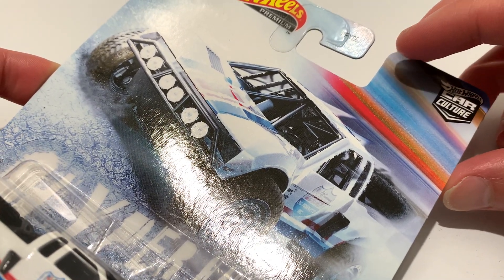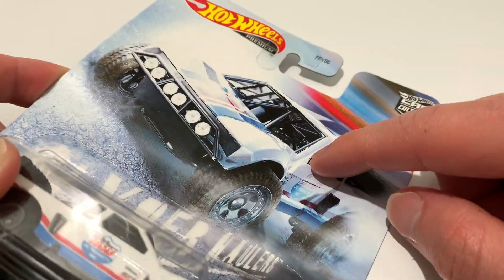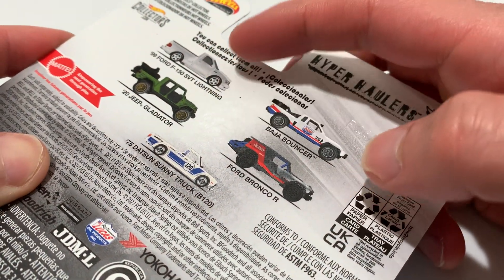Hey YouTube, it's me Julian. Here is the Baja Bouncer, part of the 2021 Car Culture Baja Hyper Haulers. Pretty cool car out there. This is the only one I've found so far — the Baja Bouncer. We'll see if I can find the rest.